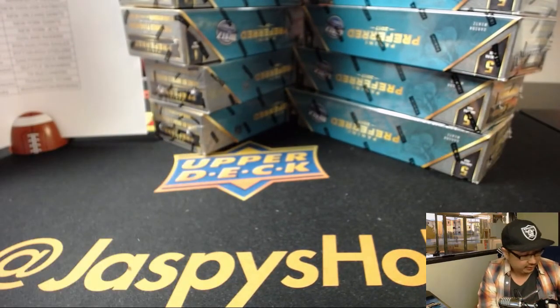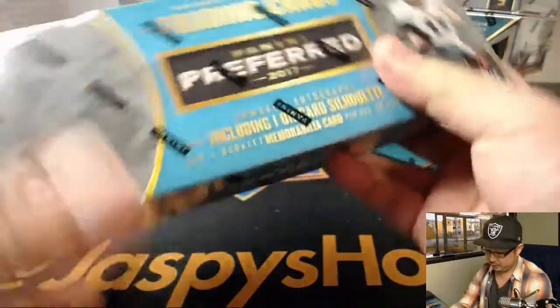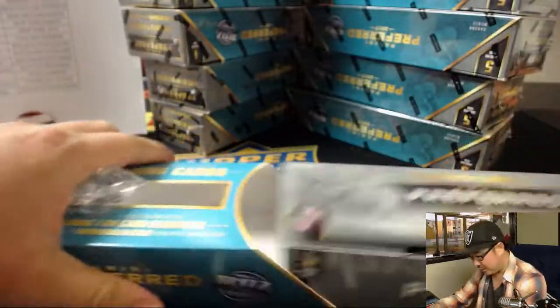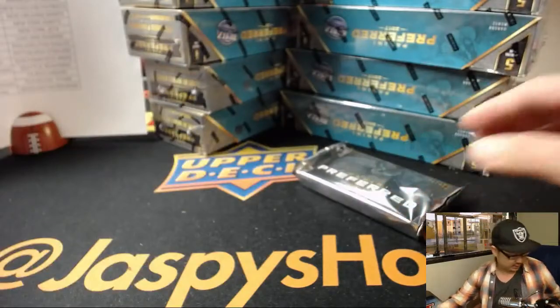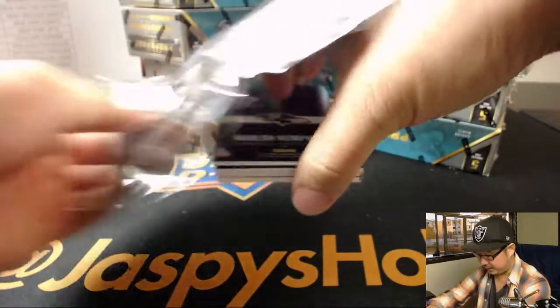Great stuff — Preferred Football, big fan of it. Nice high-end release. Love the silhouette autos in there. There are some elements of Playbook Football in here as well, which I think people like. Because I don't think they did Playbook this year — I don't know if they're going to do it in 2017. Doesn't seem like it.